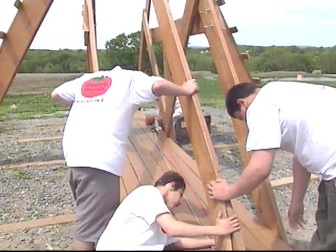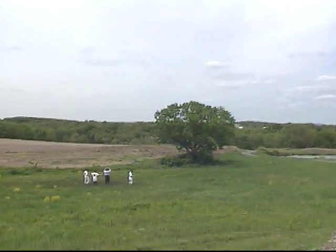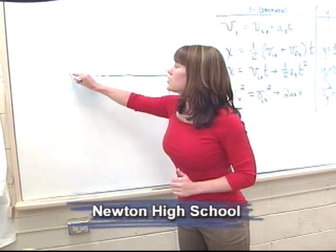That was also part of why we wanted to do this — we thought it could become a good educational tool for other schools in the area that would like to bring their classes, test it out, gather data, and perform interesting projects around angular projectile motion: something shot into the air and landing some distance away.